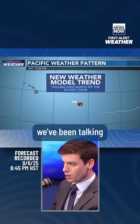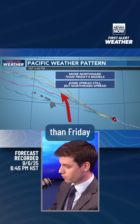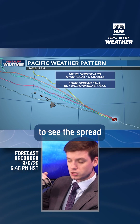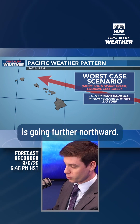The new weather model trend we've been talking about over the past couple of days is keeping Kiko well to our north. Looking at the spaghetti models, there's even more northward spread than Friday and Thursday's models. There's still some spread, but we're starting to see it trending further northward. The spaghetti plots are starting to show that the track is going further northward.